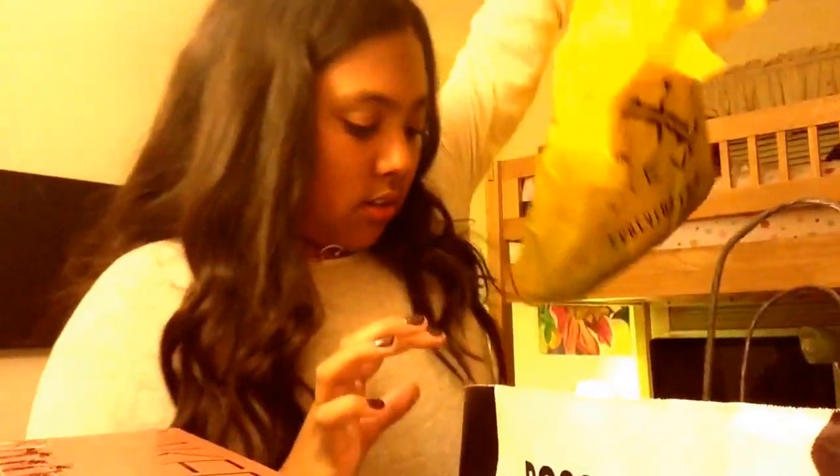Then I went to Forever 21 and got some essential stuff. Everything I bought today was needed. I got this black dress — it's just a simple black dress and it has lace on the arms. I think it's really cute and simple, which is what I need.